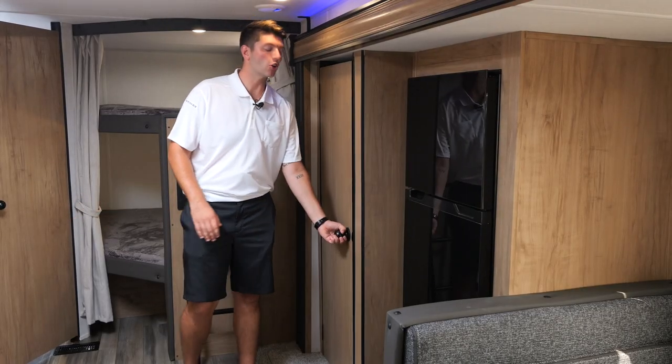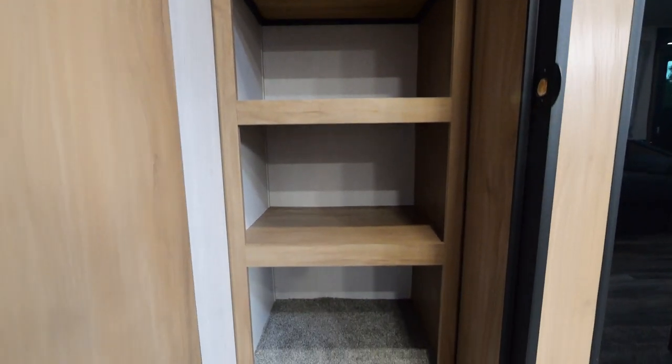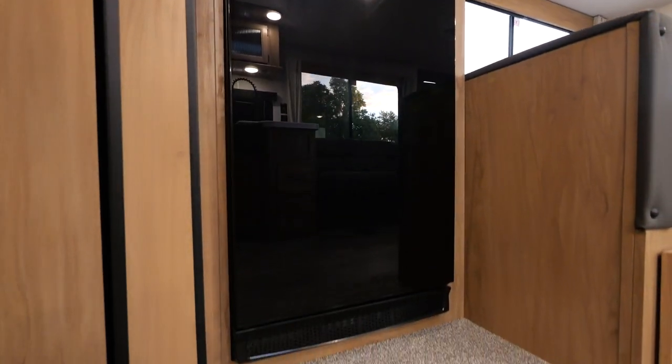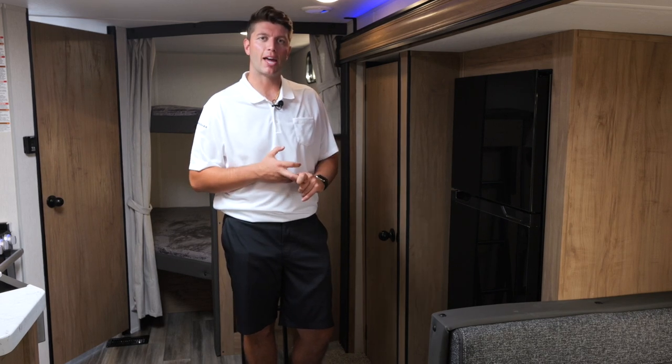Across from the kitchen area is our huge premium pantry — this is going to be able to hold all your family's items. We have an 11 cubic foot 12-volt fridge that can be run off electricity or our juice pack. Our juice pack is a 100-watt solar panel with a battery disconnect and battery.